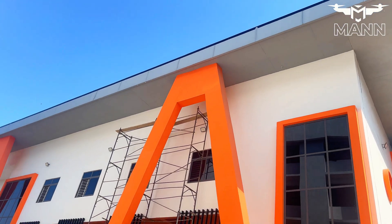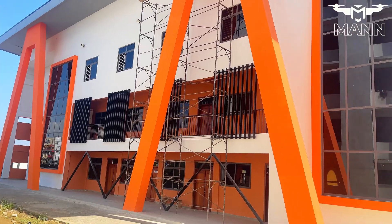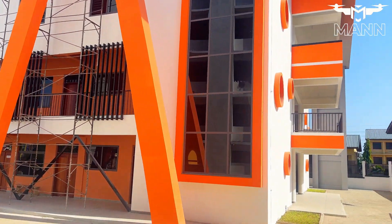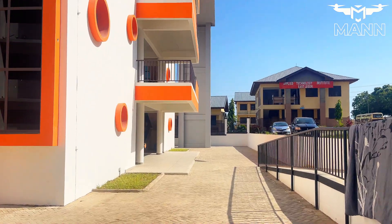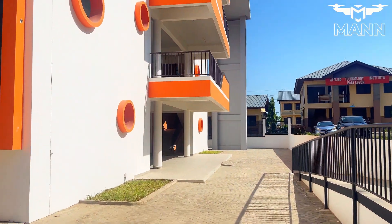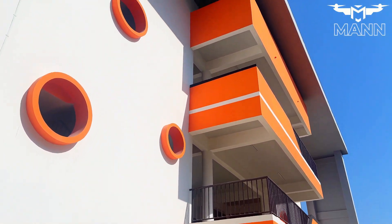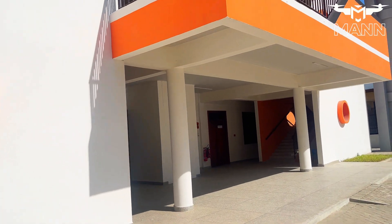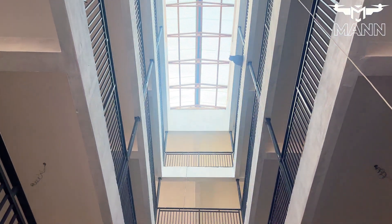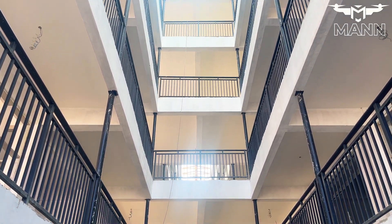we will uncover everything about this project and its potential to transform the future of learning in Ghana. The Accra STEM Academy is part of Ghana's broader educational reform agenda. This initiative aligns with the government's vision to integrate modern technology and problem-solving skills into the learning process, enabling students to thrive in an increasingly digital world.